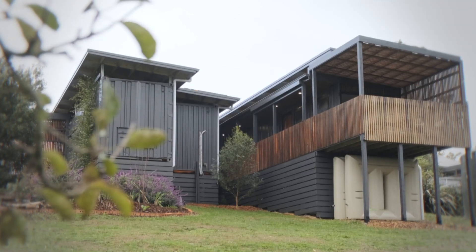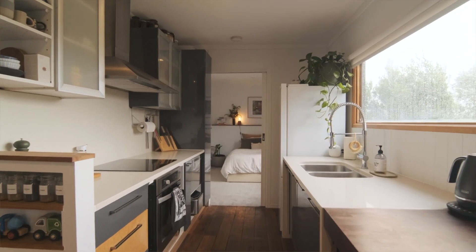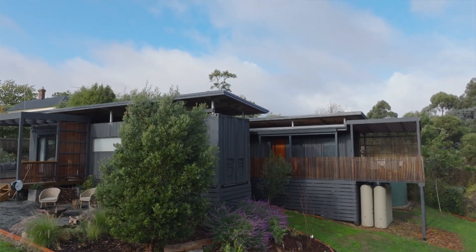Georgia and Luke, this house is so incredibly unique. It is unlike anything I've seen before. We're currently sitting in a shipping container. Tell me why a shipping container for your home? The idea came from wanting to build something that was affordable and eco-friendly. We wanted to use as many recycled or salvaged materials as we could.